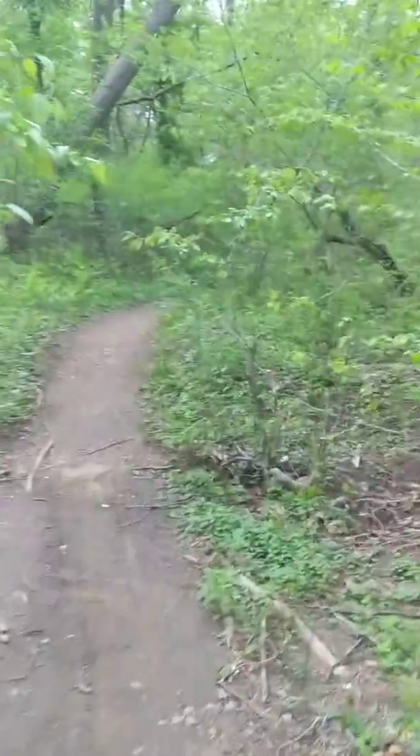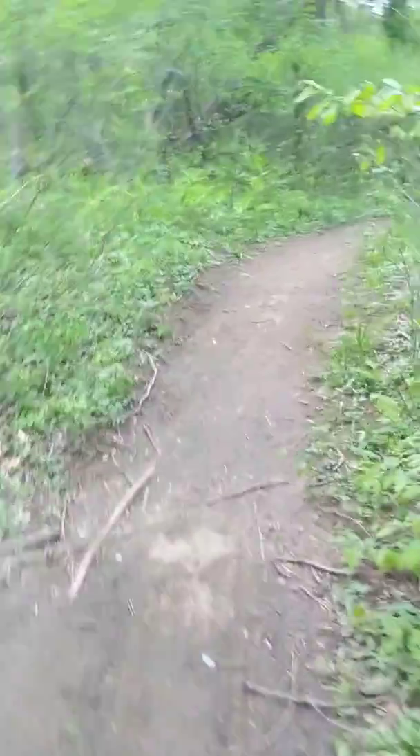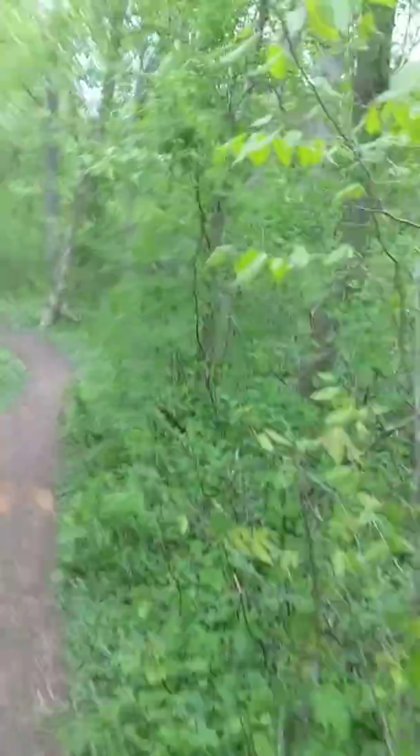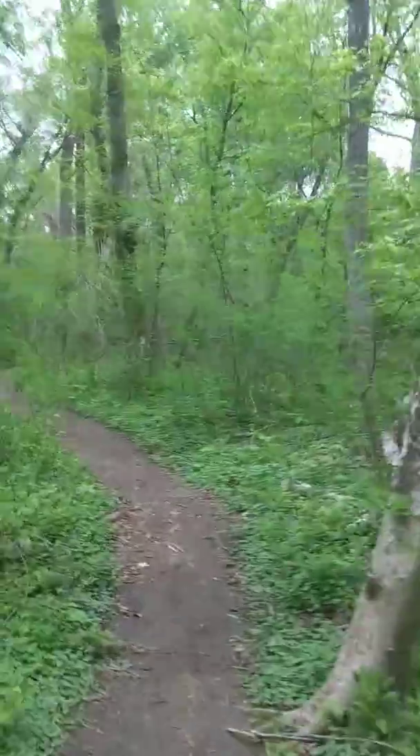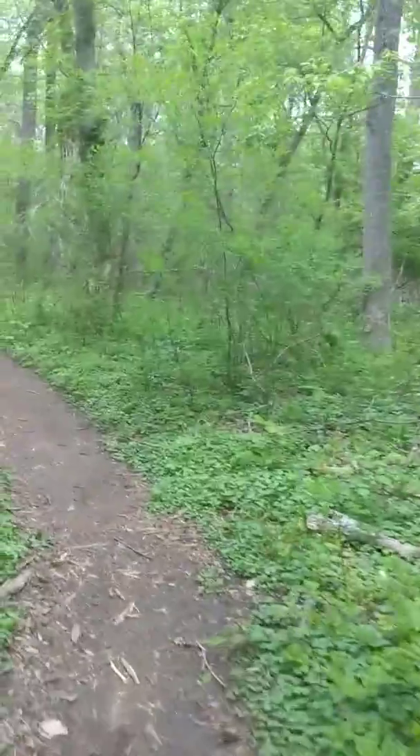This is the trail. It is marked and there is a trail map. What I do is basically follow it around — it goes in a loop, so it's a loop trail.